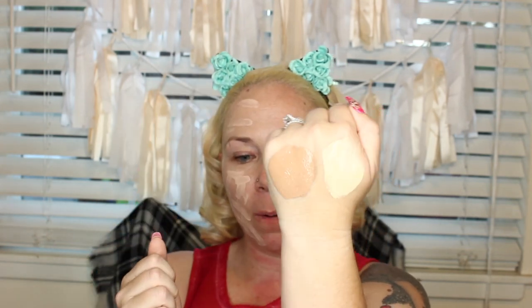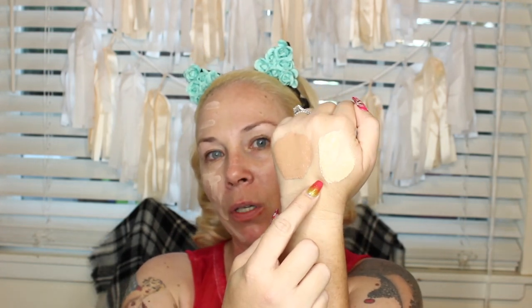You can also spray some MAC Fix Plus onto your sponge — supposedly it helps your foundation last longer, though I'm not 100% sure that's true. I'm just going to bounce the sponge on my face to blend in the foundation, adding a little more toward the hairline where I feel it needs more coverage. Wayne Goss suggests pressing the sponge into the skin for a more full-coverage look to help it last longer, though I personally haven't noticed extra staying power from that method.